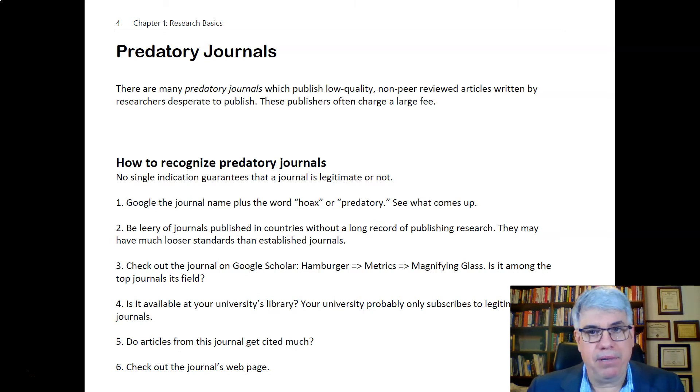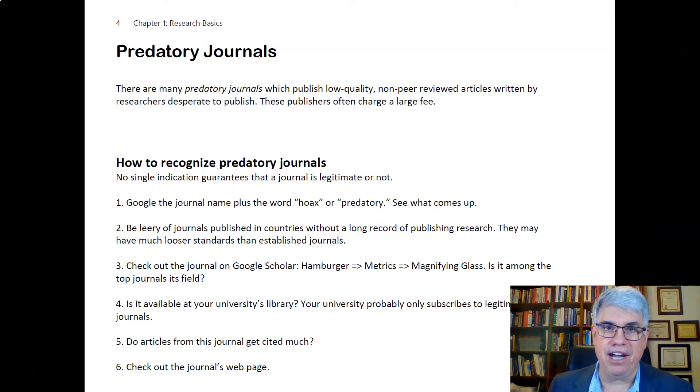I knew some people associated with it, and I said I wanted to help out, so I wrote a couple of really good articles that were published there. The rest of the articles they published were also really good. Unfortunately, the journal has gone under — they couldn't keep it up financially.